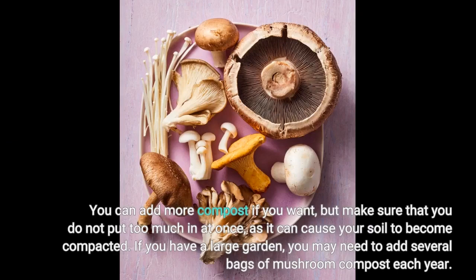You can add more compost if you want, but make sure that you do not put too much in at once, as it can cause your soil to become compacted. If you have a large garden, you may need to add several bags of mushroom compost each year.